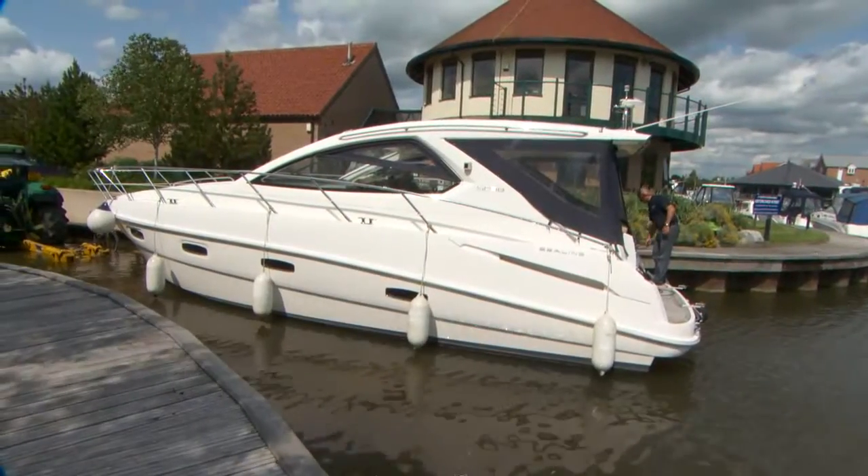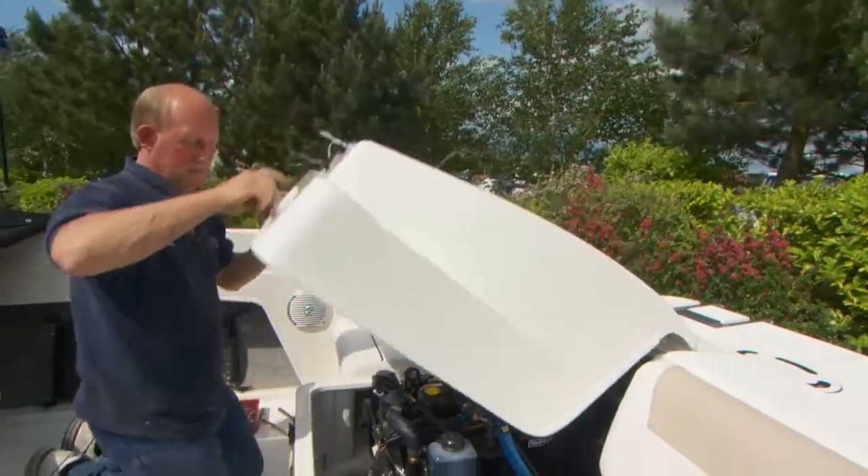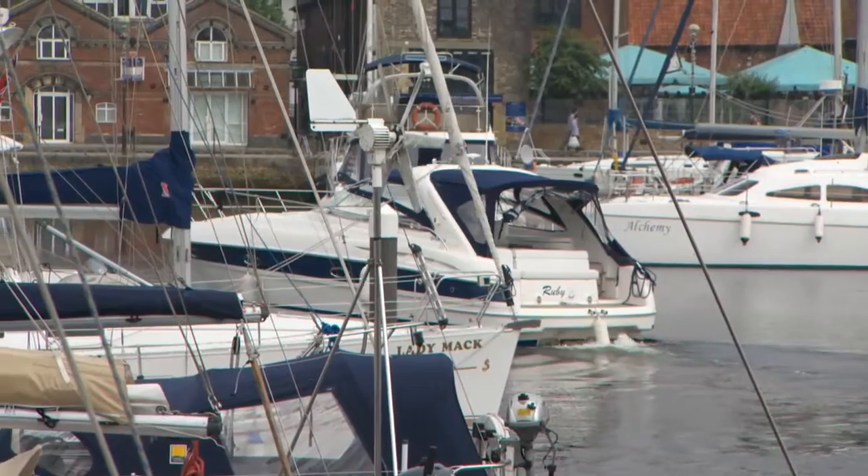Burton Waters can also find you a berth, service your craft and, if required, teach you how to sail it and navigate at sea.